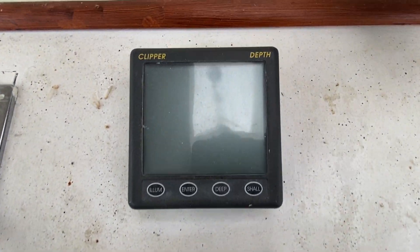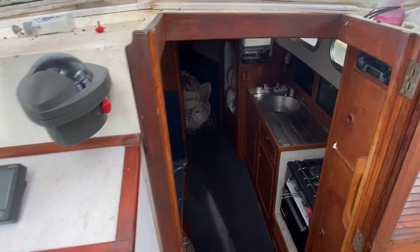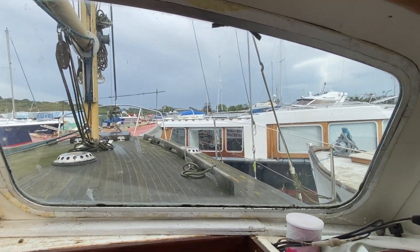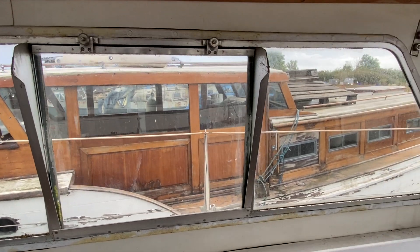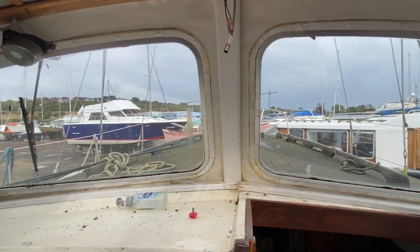There's a Clipper depth gauge and a compass. The windows are in good order with no crazing because they're glass — all in good condition, none of them cracked, which is nice to see.